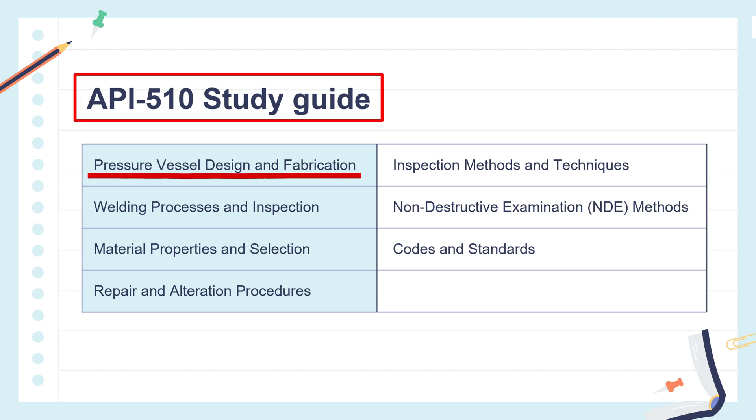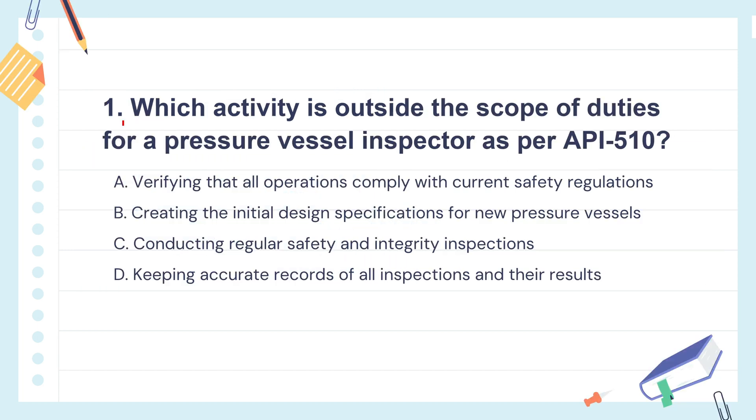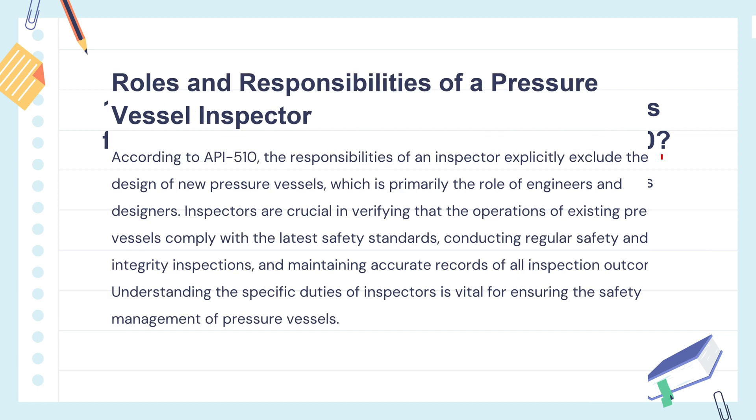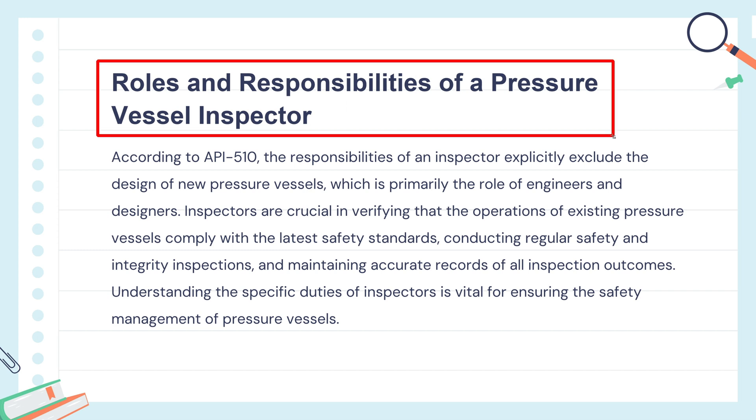Study Guide. Question 1: Which activity is outside the scope of duties for a pressure vessel inspector as per API 510?